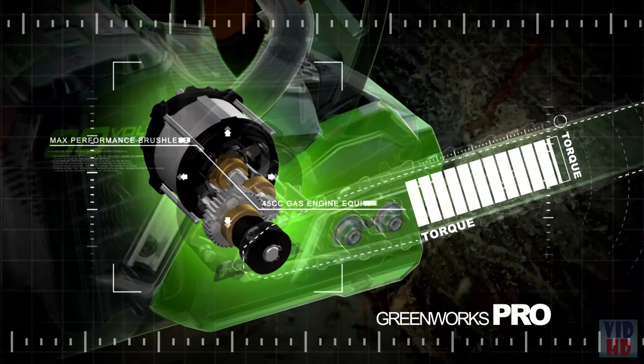DeWalt Flexvolt batteries automatically change voltage when you change tools, working with 20-Volt Max tools and chargers and providing longer runtime when used with 20-Volt Max tools. It starts with the pull of the trigger, eliminating the cold starts and carburetor issues that can come with gas-powered chainsaws. DeWalt Flexvolt — power without gas. Get gas performance without the hassles.